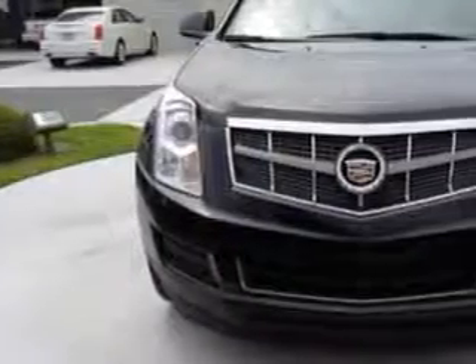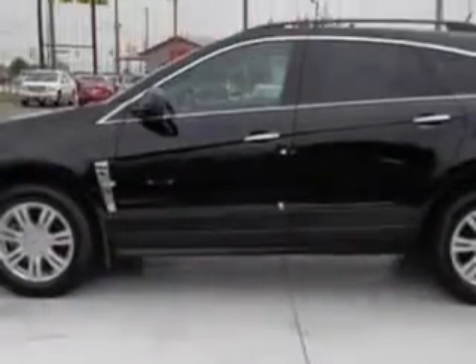You will love this black 2011 Cadillac SRX SUV, equipped with a 6-cylinder engine and an automatic transmission.